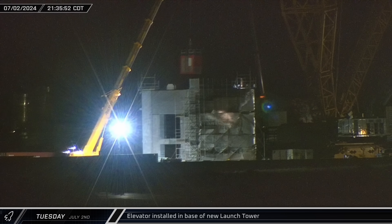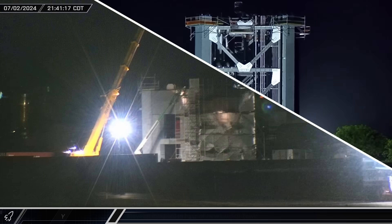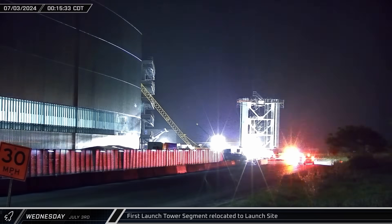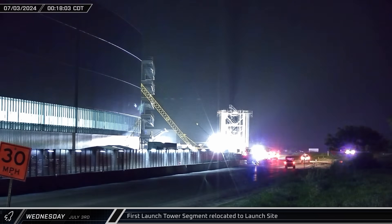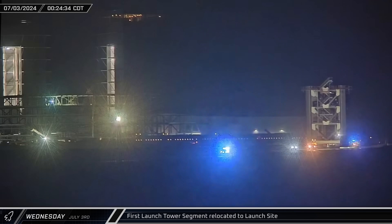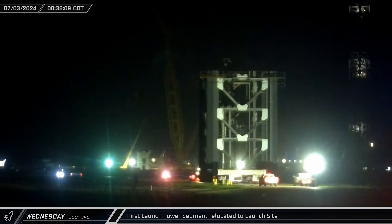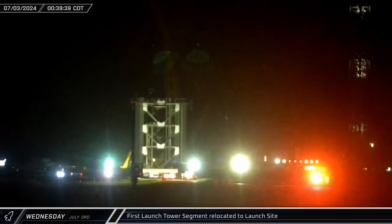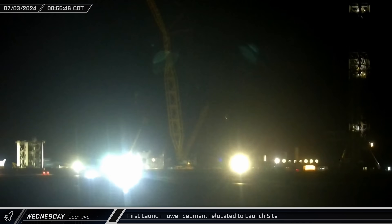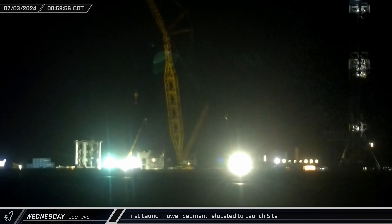Returning to the launch complex, the tower elevator cab was hoisted up and set down inside the base of the second tower. The first launch tower segment began its journey to the launch site on Wednesday morning, rolling down Highway 4 under police escort. It's been almost two years since the last tower section was rolled out, and the new segments are much more complete than those of the original tower, which will help the second tower come together quicker and enter service sooner. The tower section made the journey in just under an hour and was soon set down near the tower's base.